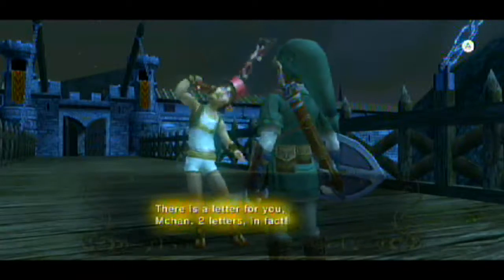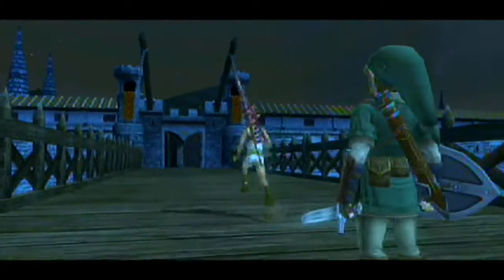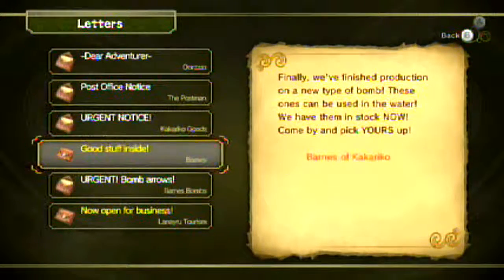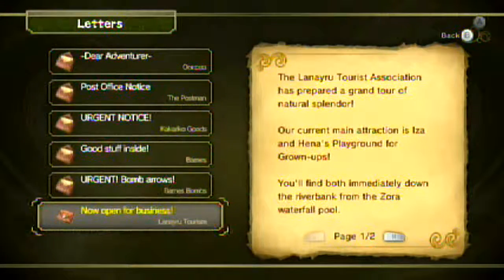Alright, so we got two letters this time around. The first one is kind of mean — it says 'your pants are short, man, get bigger pants for once in your life.' But basically, the good stuff: 'We finally finished production on a new type of bomb. These ones can be used in the water — we have them in stock now, come by and pick yours up.' Thanks, Barnes, for your nice generosity.